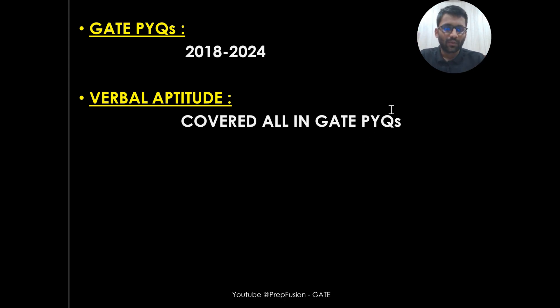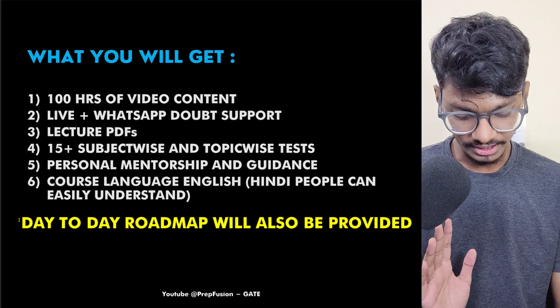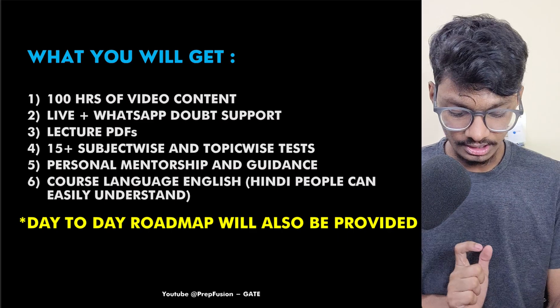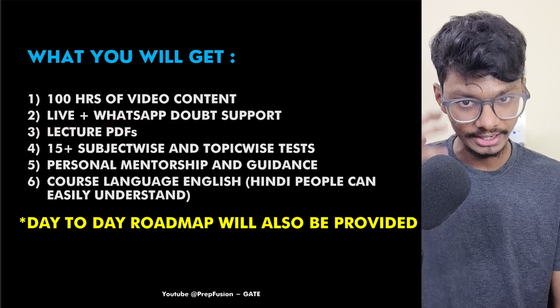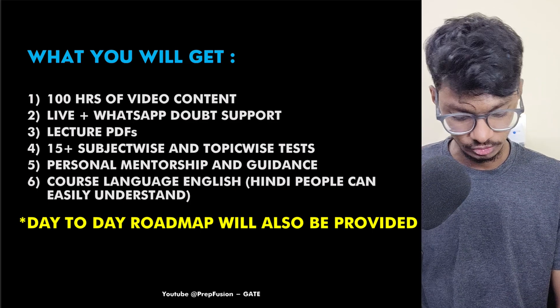That's it about the curriculum of Aptitude. What you will get in the course: 100 hours of video content, which will depend from branch to branch. Live doubt solving classes will happen fortnightly, and also WhatsApp doubt support — you will be added to a personal WhatsApp doubt support group where we will solve your doubts personally.